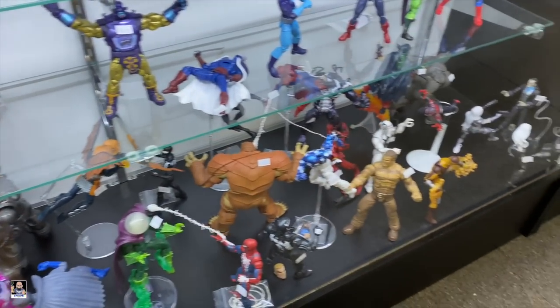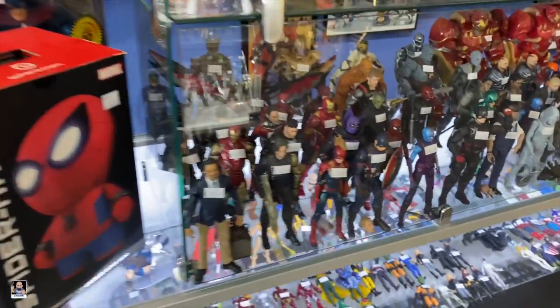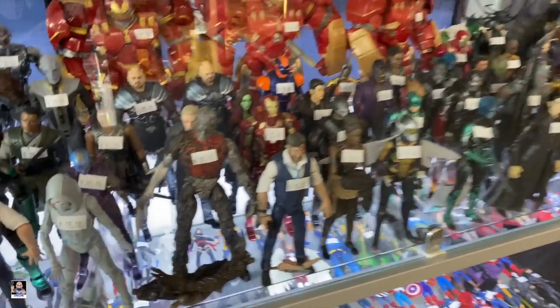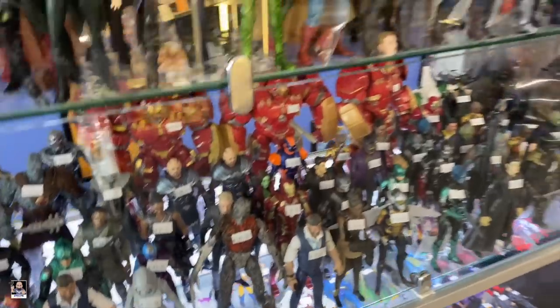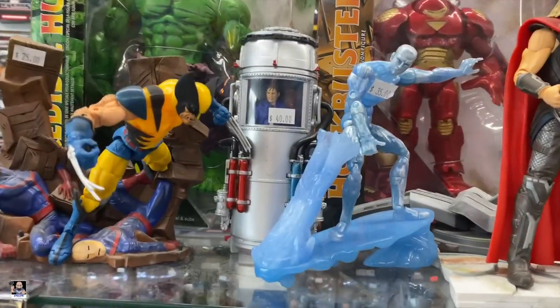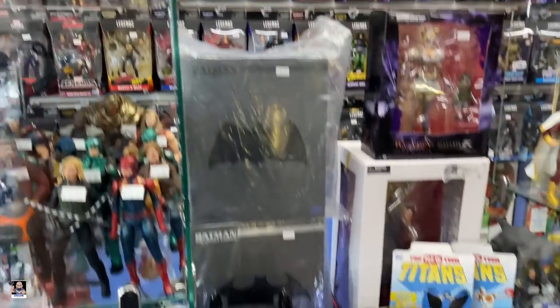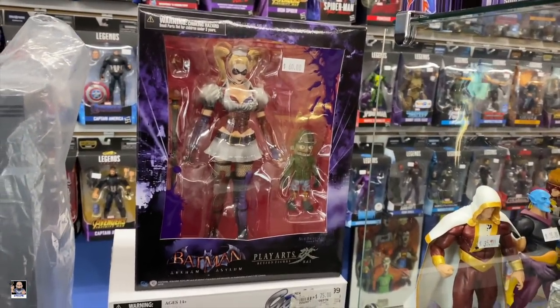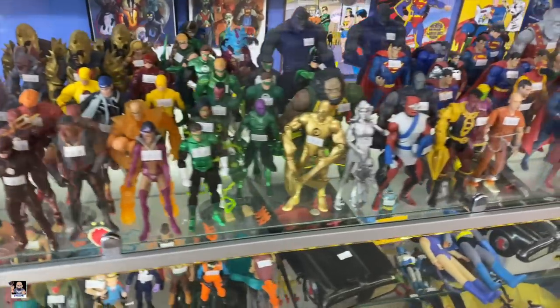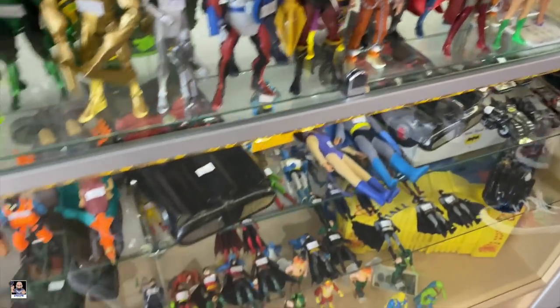Check out some Legends - bunch of loose figures. I'm going to ask Kent who that one is. Got Wolverine, got the Hulk back there, Silver Surfer. Got some Batman, there's Harley. Got some more loose - got all the Batmans, Bane, Superman.